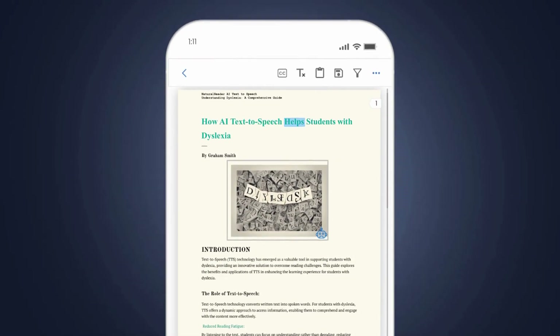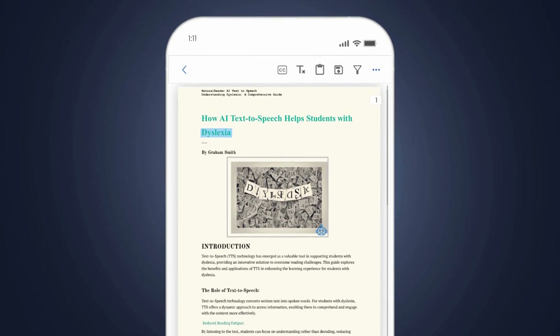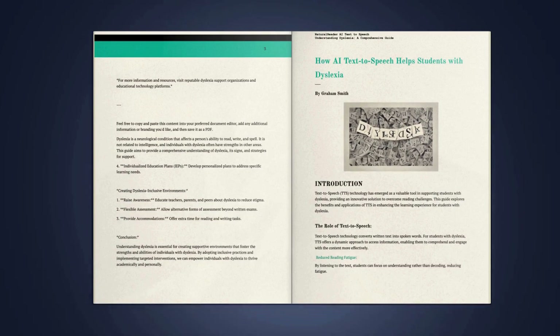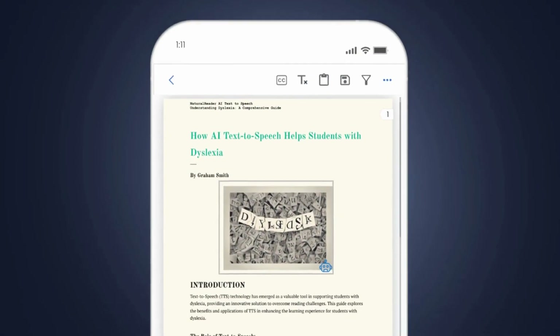How AI text-to-speech helps students with dyslexia. Listen to your physical books — just snap a picture of your book and have it read aloud for you.